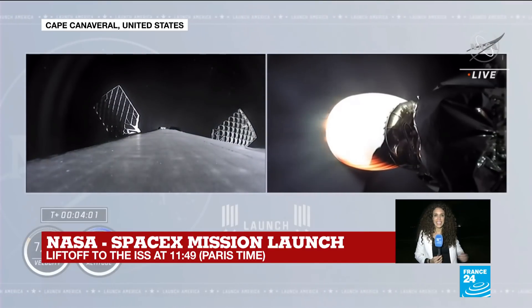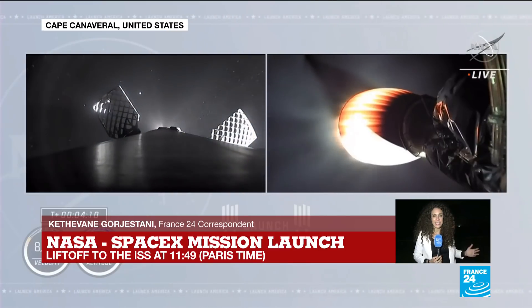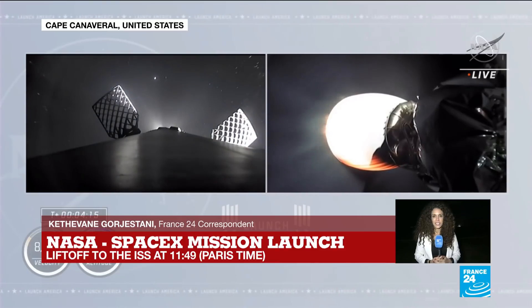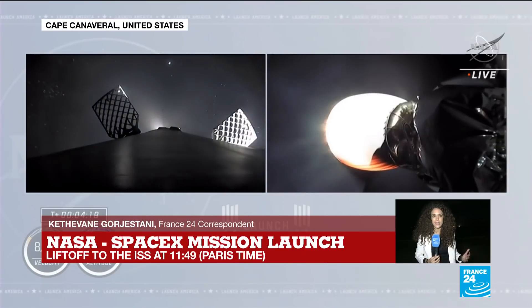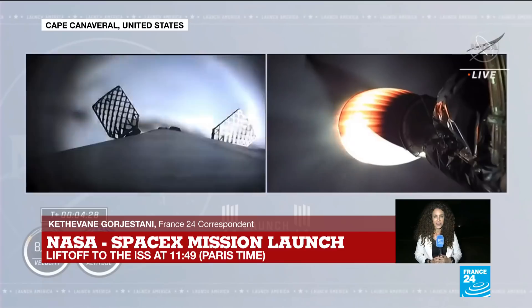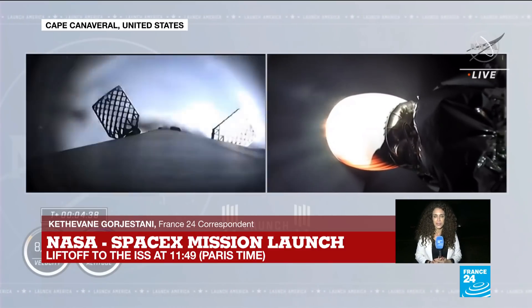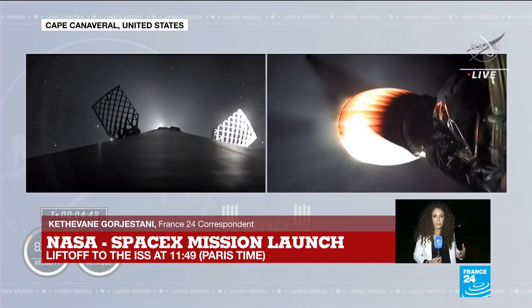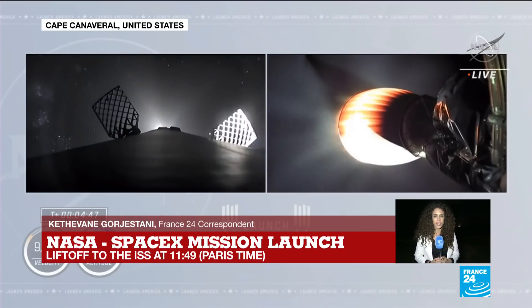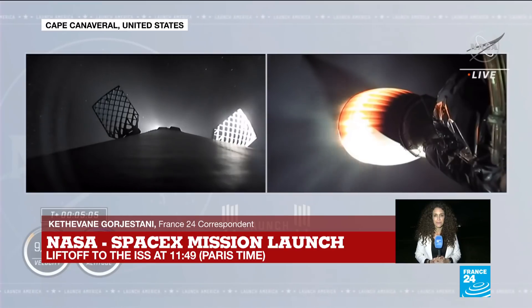Honestly, it was incredible — really an amazing thing to have witnessed. I've obviously never attended a space launch before. Standing here when that rocket lifted off, this big ball of fire just illuminated the sky. It looked like the sun was rising at an incredible speed, and all of a sudden it was almost daylight here at Cape Canaveral. I could actually feel the vibrations and hear the sound of that Falcon 9 rocket, even though I'm standing about four to five kilometers from the launch pad. It was really amazing to witness.